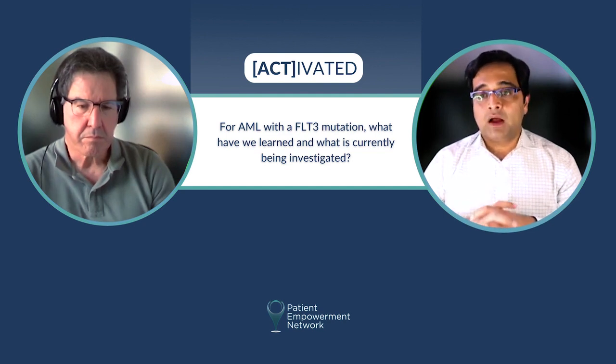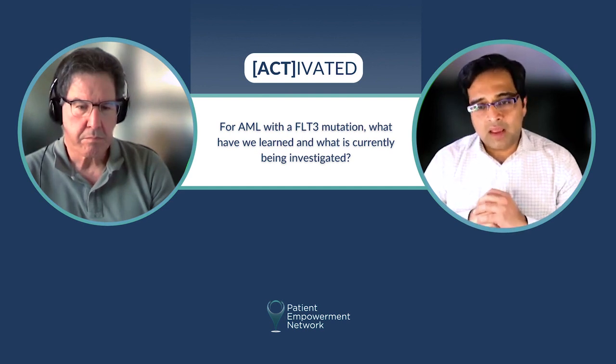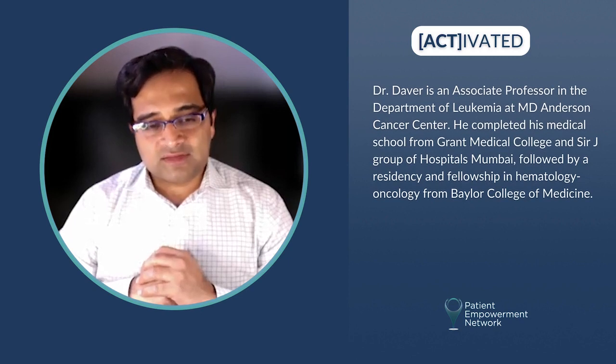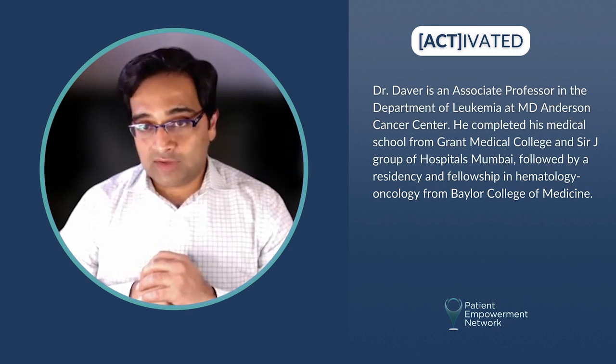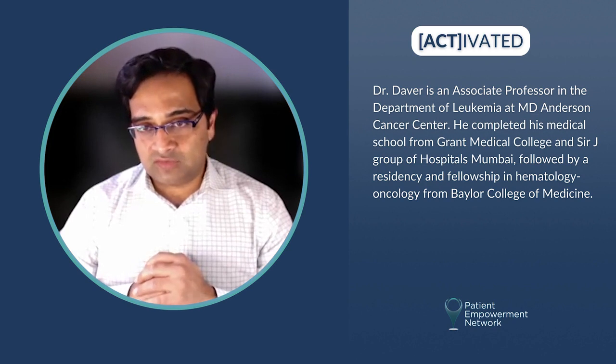Since then, two other FLT3 inhibitors — second-generation potent FLT3 inhibitors — drugs called gilteritinib and quizartinib have also been evaluated. Gilteritinib, in the relapsed setting, where single-agent gilteritinib has given 50 to 60 percent response rates and has been extremely well tolerated and much better than any other salvage treatment in the FLT3 space that we have ever seen.